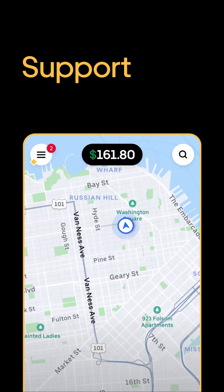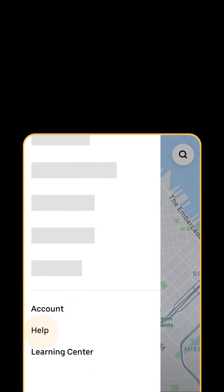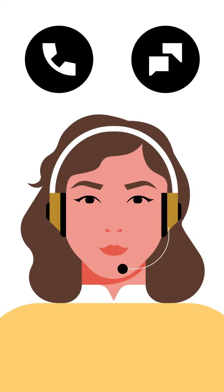Finally, if you ever need support on a trip, you can reach an agent by tapping the menu icon, selecting Help, and the issue you need help with.